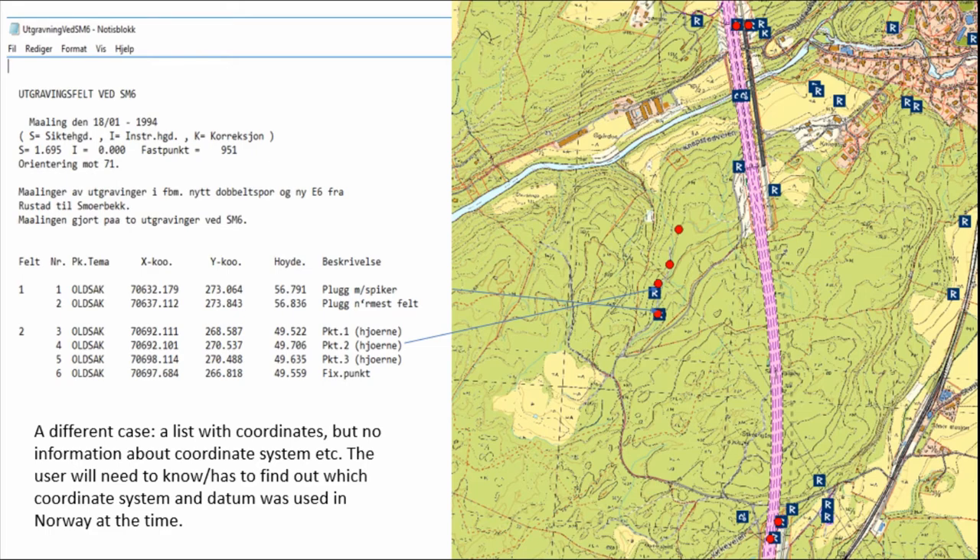I tend to harp on coordinates because I work a lot with GIS and support for the SMR, and I see what users have the most problems with: understanding coordinate systems, datums, and related things. Here we have simply just a list of coordinates with nothing mentioned about the coordinate system. You have to know what the commonly used coordinate systems were at the time — no information whatsoever except the numbers.